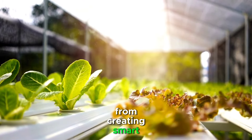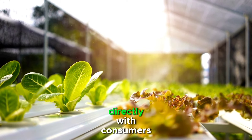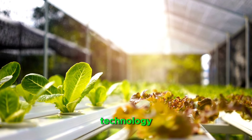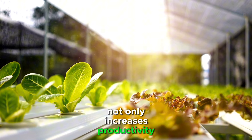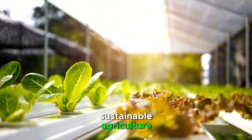From creating smart irrigation systems to developing mobile apps that connect farmers directly with consumers, the possibilities are vast. The integration of technology not only increases productivity but also positions businesses at the forefront of sustainable agriculture.